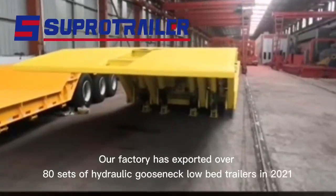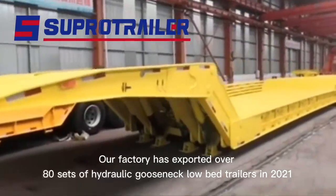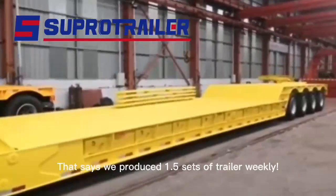Our factory has exported over 80 sets of hydraulic gooseneck lowboy trailers in 2021, which means we produce approximately 1.5 sets of trailers weekly.